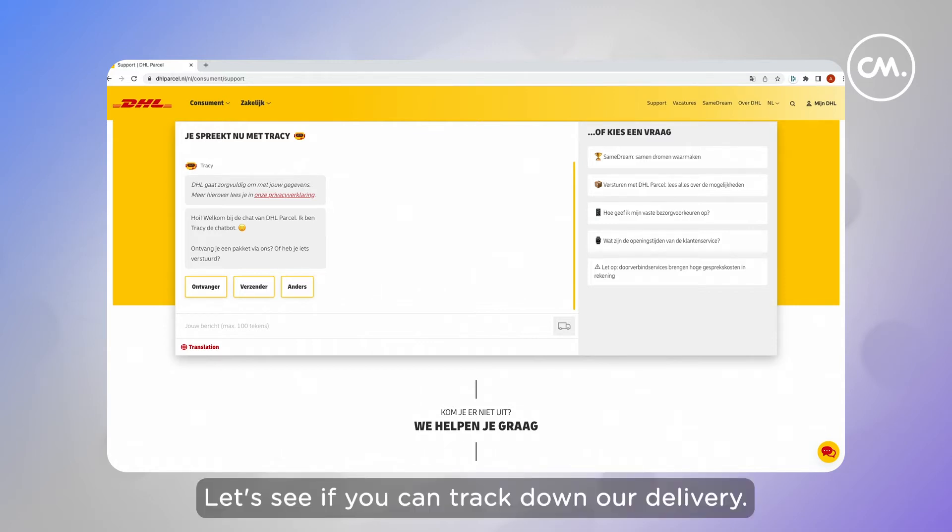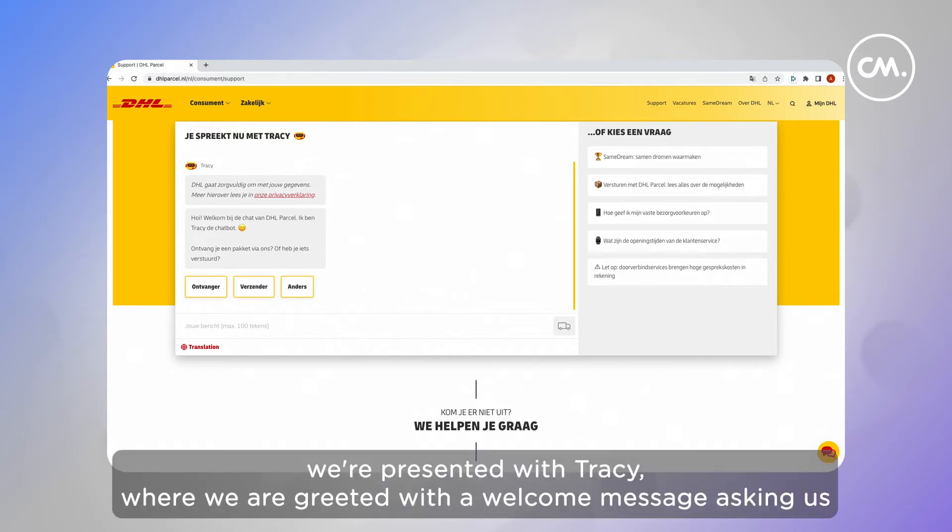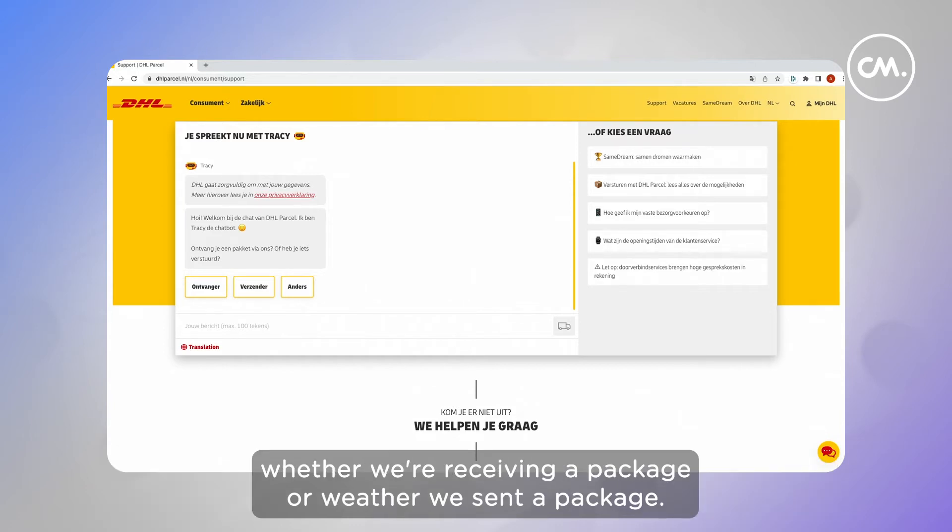Let's see if she can track down our delivery. When we navigate to DHL's support page, we're immediately presented with Tracy, where we're greeted with a welcome message asking us whether we're receiving a package or whether we sent the package.